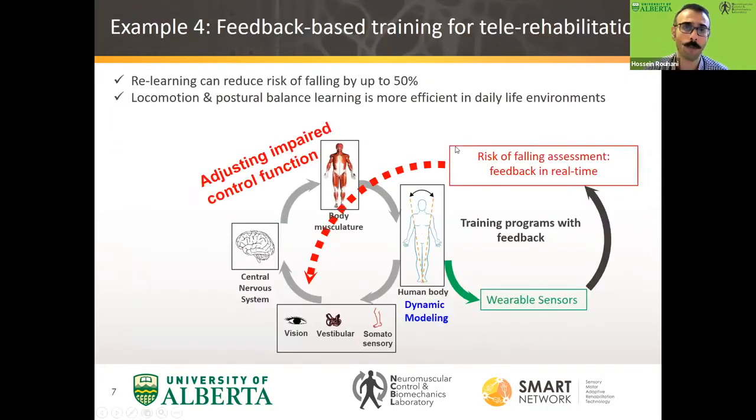All of what I talked about was for the purpose of remote health monitoring. Now if we want to have tele-rehabilitation, the first step is to assess function, and based on that assessed function we want to send real-time feedback to the individual. That should be done using, for example, mobile phone applications or any other kind of feedback display system. We are working on this.